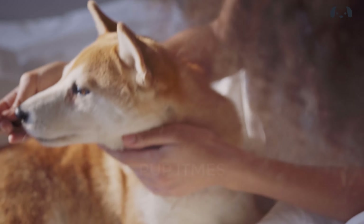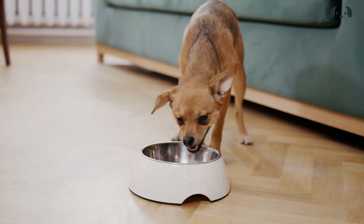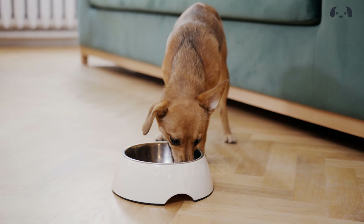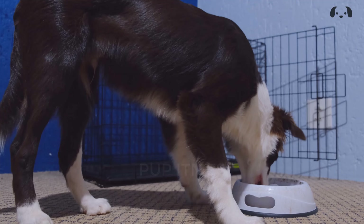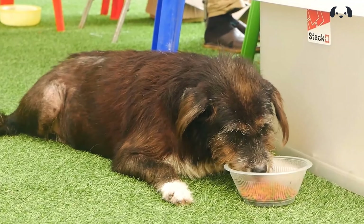Are you looking for the best food to keep your little sausage dog happy and healthy? In this video, we'll be diving into the world of dachshund nutrition, exploring the different types of food available and sharing our top picks for the best dog food for dachshunds.